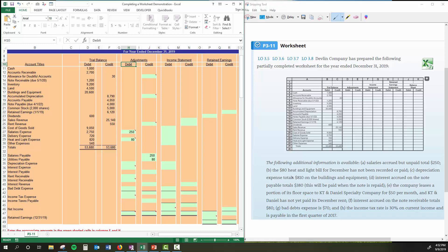Adjustment C: depreciation expense totals $810 on the buildings and equipment. No problem there — I'm going to debit depreciation expense $810 and credit accumulated depreciation $810. Adjustment D: interest accrued on the note payable totals $380. You'll notice on the trial balance we have a note payable, and interest is occurring on that. We have $380 that we need to pick up — debit the interest expense account and credit interest payable.